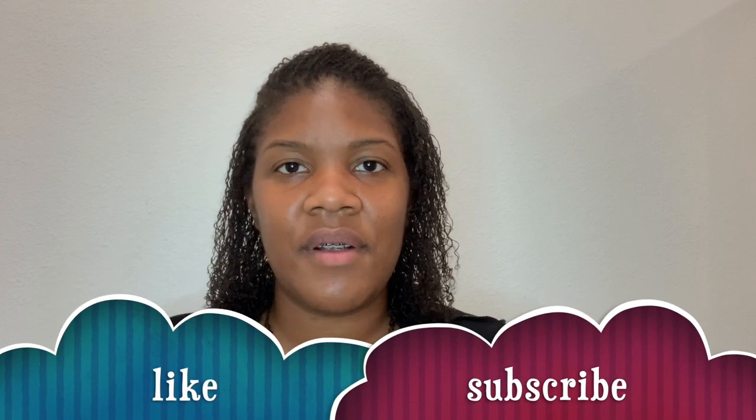Feel free to look in the description below for links to things I mentioned — like a neck pillow, seat cushion, and anything else that might make you more comfortable and improve your microlock installation appointment. Please like and subscribe, and comment below if there's anything I forgot that a person might need when they're about to get their hair done. I'll see you guys in the next video.